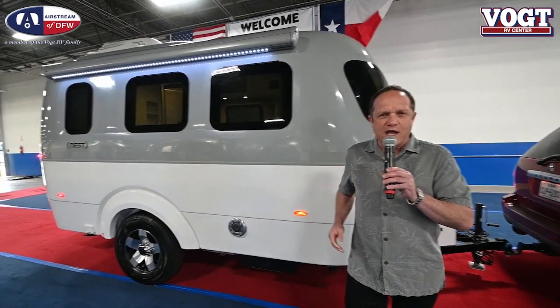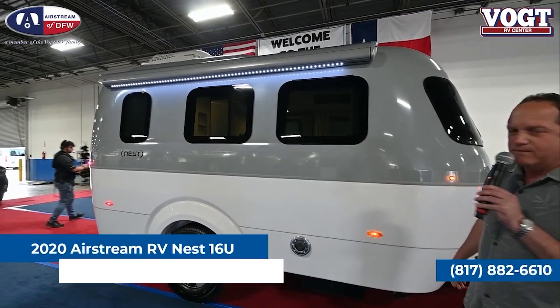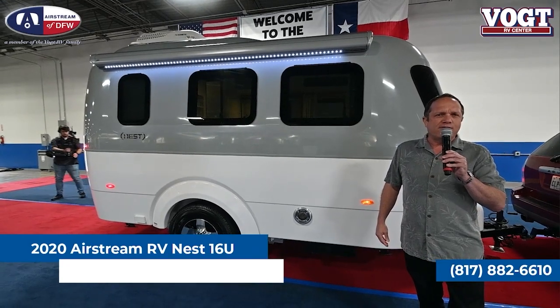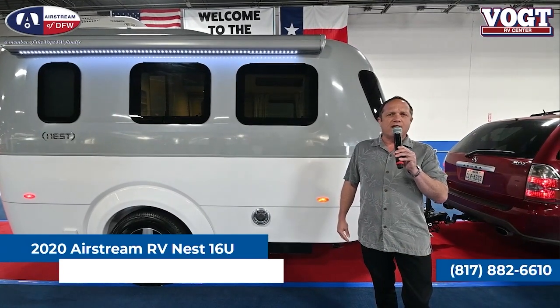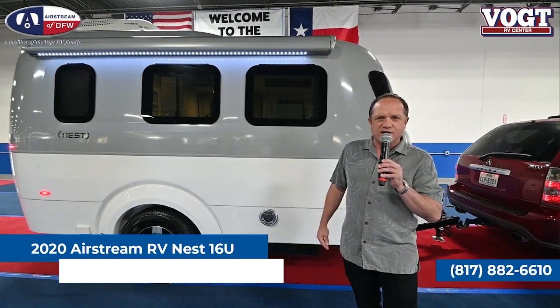Airstream is a very proven company with 89 years of rich history. We're going to start with a couple of their non-traditional units, and the first one we have on the block right here is the Airstream Nest 16U. At just 16 feet 7 inches long, a light 3,400 pounds empty with a gross carrying capacity of 4,000 pounds, it's easily towed by the smallest of SUVs.